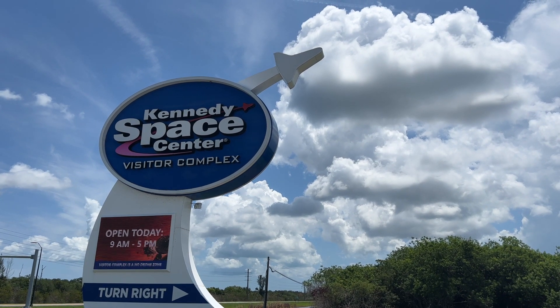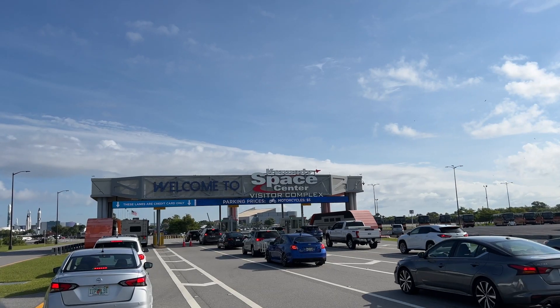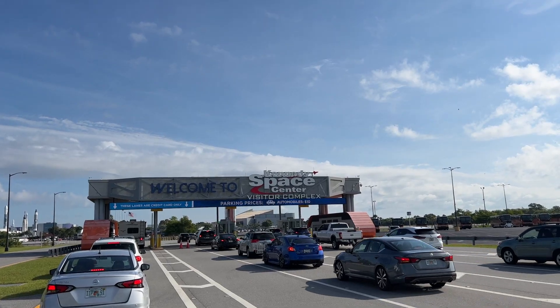Embrace or relive your childhood dreams at Kennedy Space Center, home to space exploration's history and future.